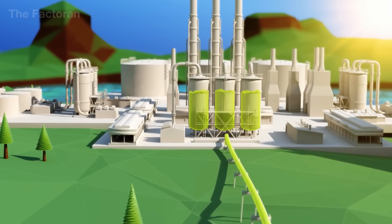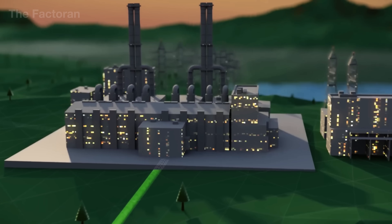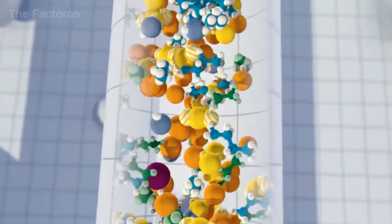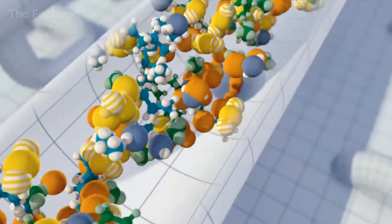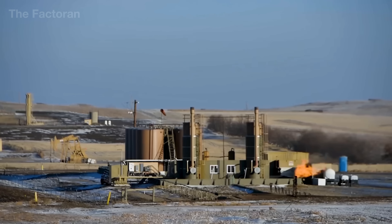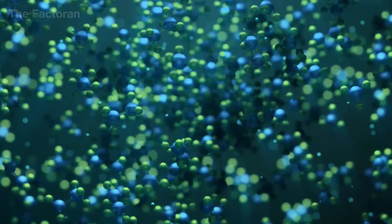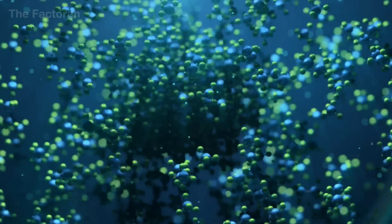When the raw gas arrives at a processing plant, it undergoes further refinement to meet commercial standards. First, it passes through dehydration units, which use glycol or solid adsorbents to remove moisture — this step prevents freezing and corrosion during transport. Next comes sweetening, where CO2 and H2S are stripped out using an amine solution, improving energy value while eliminating dangerous toxicity.